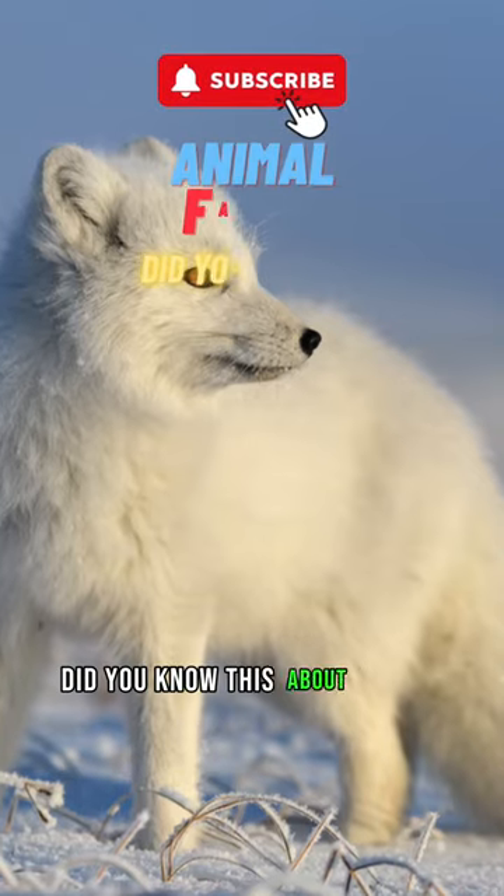Did you know this about Arctic Fox? I'll tell you while you subscribe.